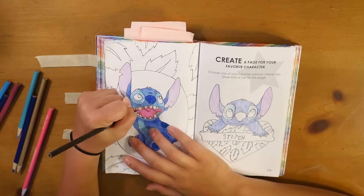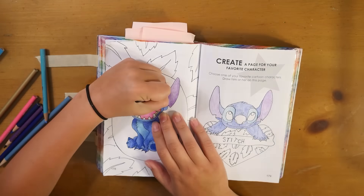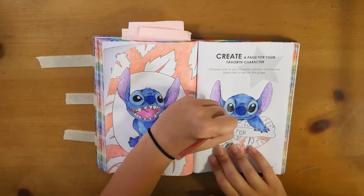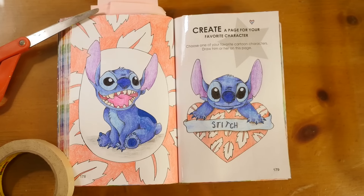I'm also using the pattern from Lilo's dress in the background and in the heart, which I thought would be a cute way to tie that in. I really love this page. I love Stitch — I wish I could adopt him.